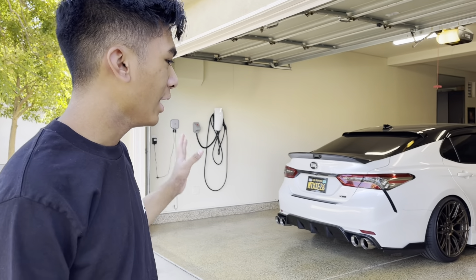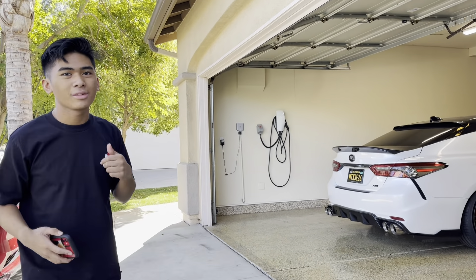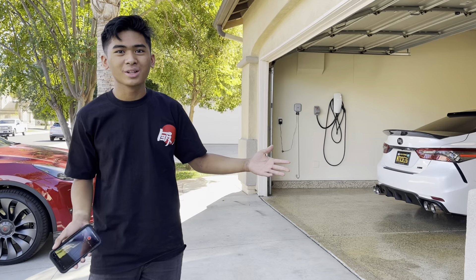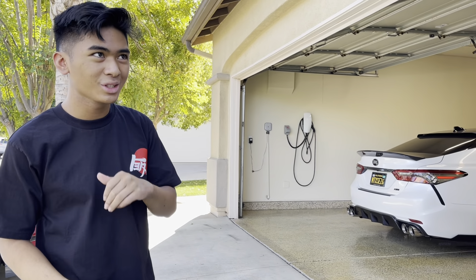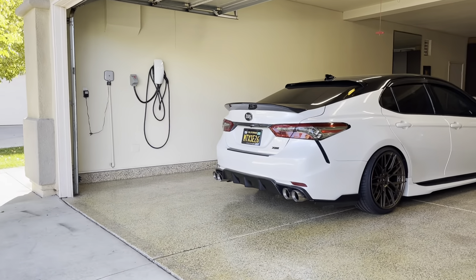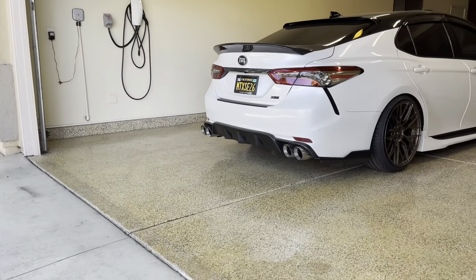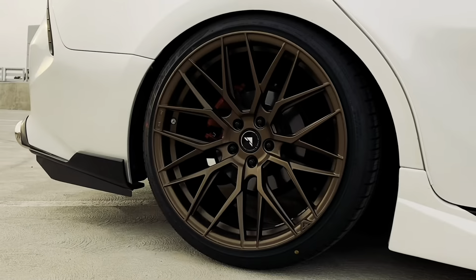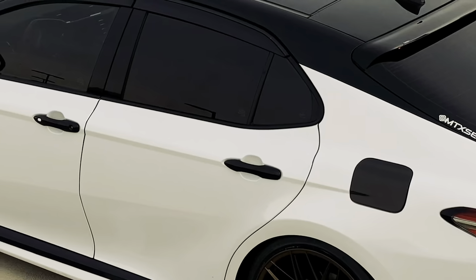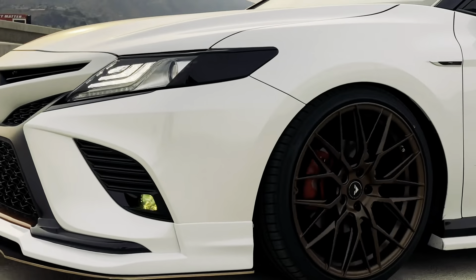That's going to be the end of this video. We actually might have a new project coming up for this car, which we'll announce in a later video once it's finalized. We're also going to be uploading more videos — we have something new for the Tesla coming up: some carbon fiber handles that we're going to be installing. Stay tuned for that!